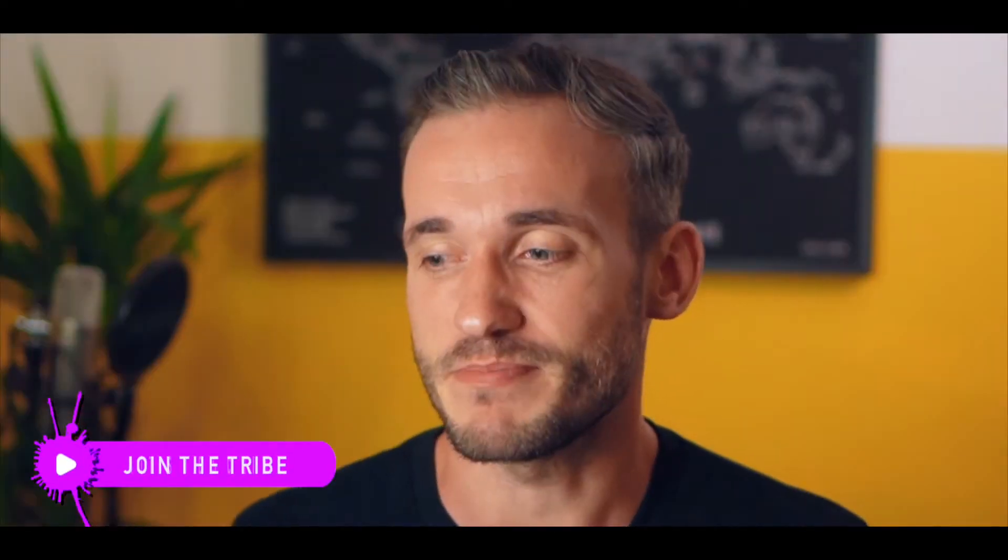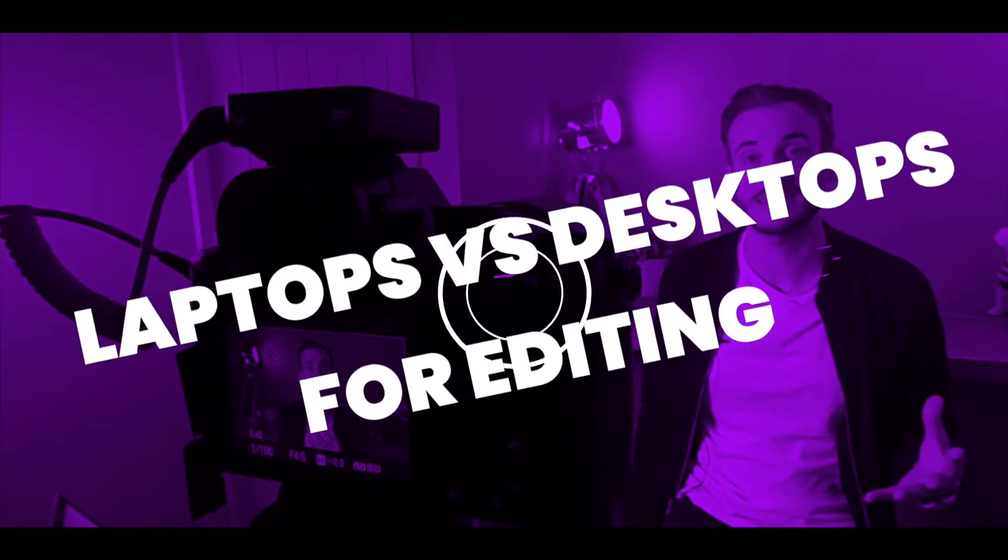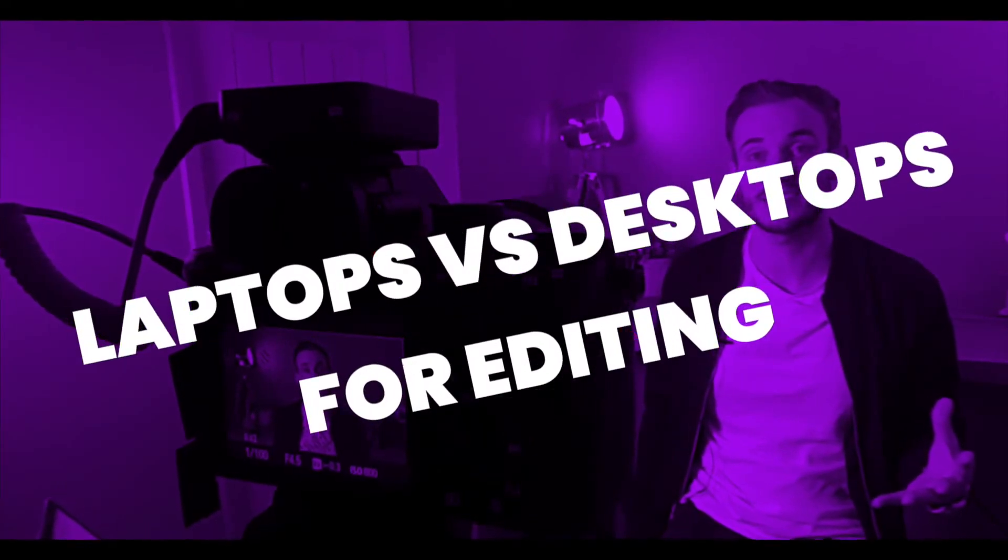But I still want to edit on a laptop. Stupid brain ignoring logic. Okay, so this intro is very down on laptops for editing, so let's look at their pros before we compare them to a desktop.